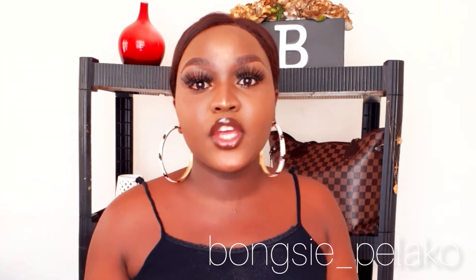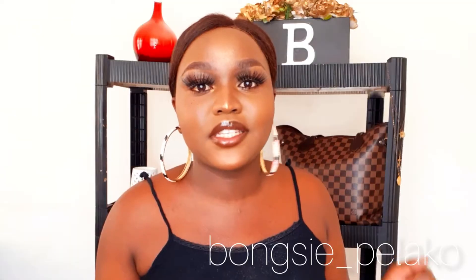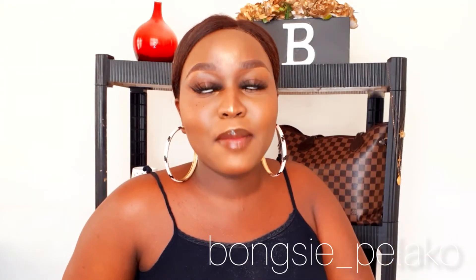Hey guys, welcome back to my channel. Thank you so much for tuning in. Today's look is a natural makeup look — as you can see, I am natural today, and I'm going to be showing you guys how I achieved this look. Basically what's going to be happening today is I'm going to be showing you guys the foundation routine that I always do. I am a makeup artist, a self-made makeup artist, and I do people's faces. If you want a face beat by me, please don't hesitate to contact me on my social media platforms.